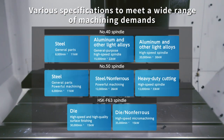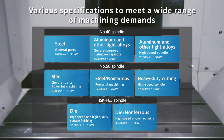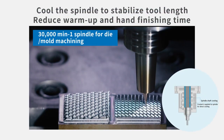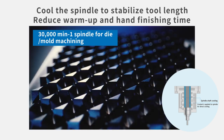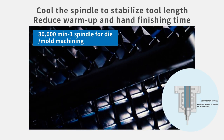Various specifications are offered to meet a wide range of machining demands. You can select from 8 different types of spindles according to your machining requirements, which includes number 40 and number 50 spindles. The 30,000 RPM spindle designed for machining dies and molds is equipped with spindle shaft cooling, enabling the machine to maintain geometric boundary errors within 2 micrometers and only requiring 3 minutes of spindle warm-up before use.